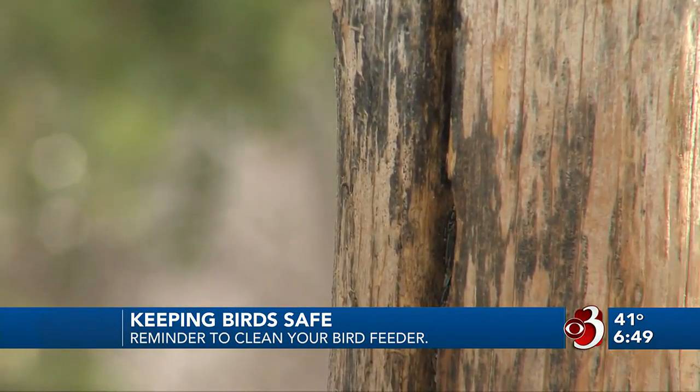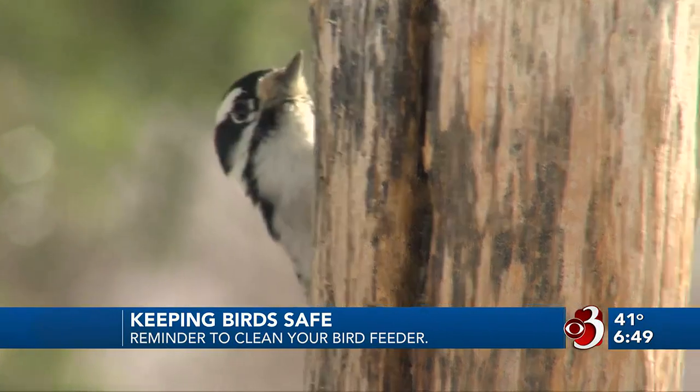Cleaning your bird feeders should be a regular habit for people that feed birds. We recommend once a month normally, but with avian influenza going around, you can maybe up it to every two weeks. You can't really clean your feeders too much, but you can definitely do it too little — so at least once a month.